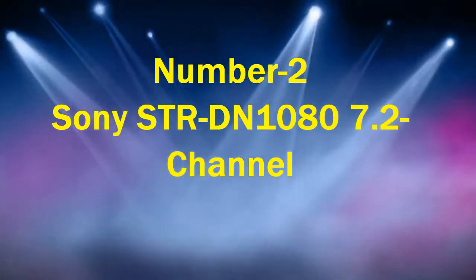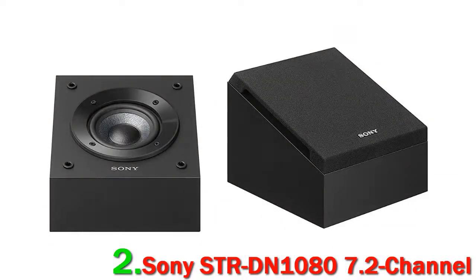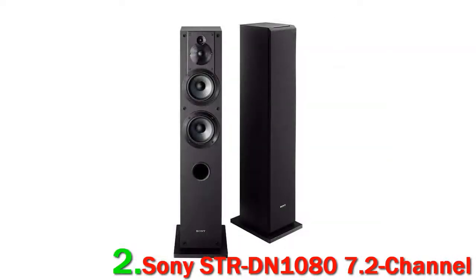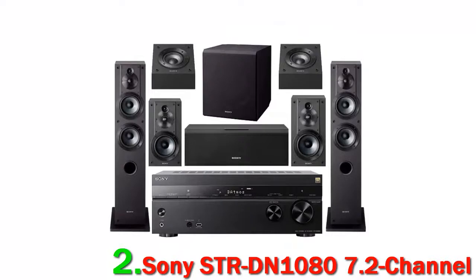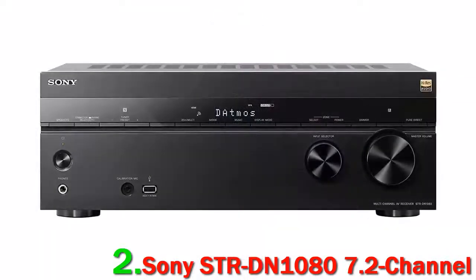Number 2: Sony STR-DN1080 7.2CH. This system, with its Dolby Atmos and DTS:X, delivers a powerful cinematic experience right in your own room. It feels like you are right in the middle of whatever you are watching, be it a movie or concert. The artists feel like they are right there in front of you. With some systems the signal can deteriorate during use, but this has a 4K pass-through ensuring there is no degradation of the signal from source to screen.